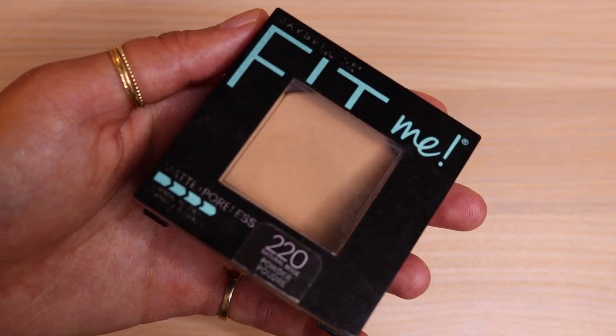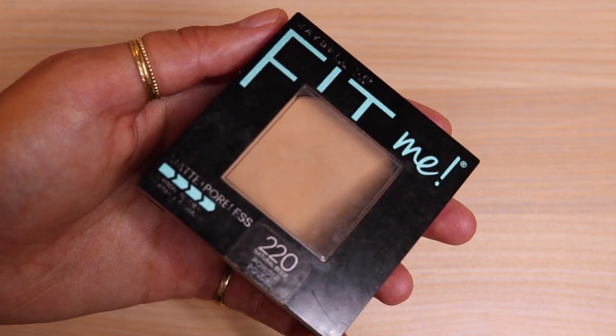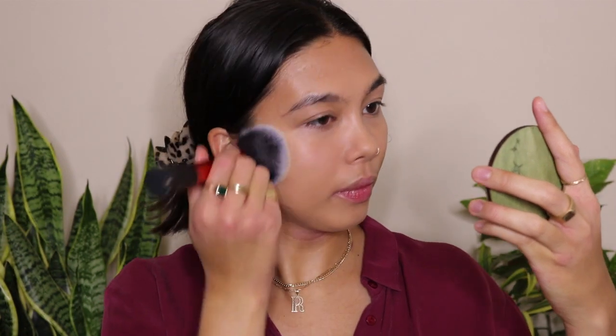I think my complexion is looking pretty good. It is feeling a little tacky so I'm just gonna powder. I'm going to use the Maybelline Fit Me Powder in shade Natural Beige 220, and I'm just going to take a Real Techniques powder brush and slightly powder all over my face just to take down some of that tackiness, because I'm also using a powder bronzer as well.